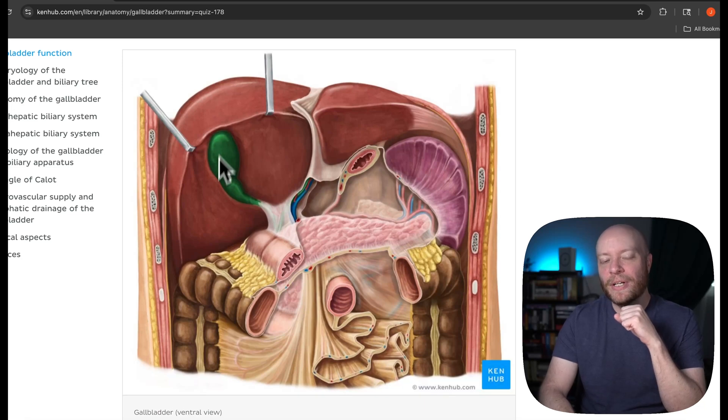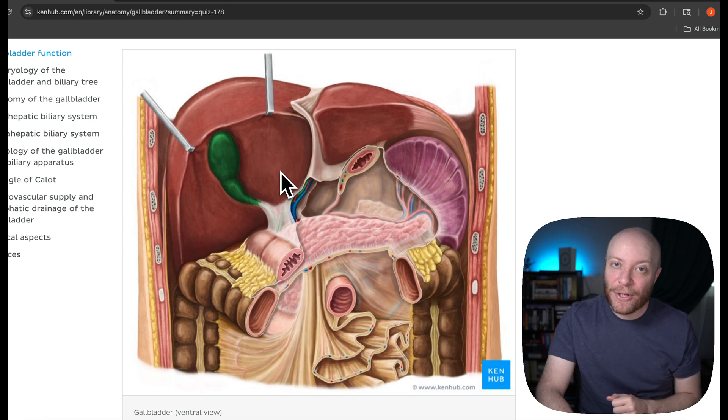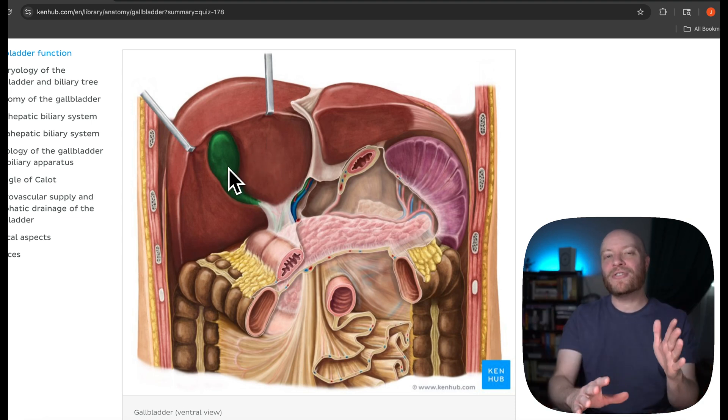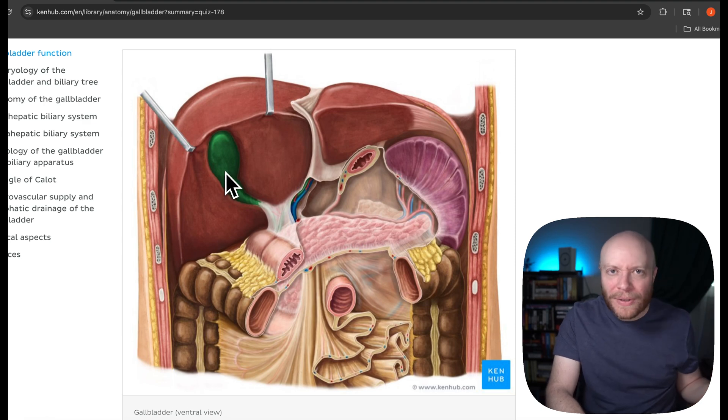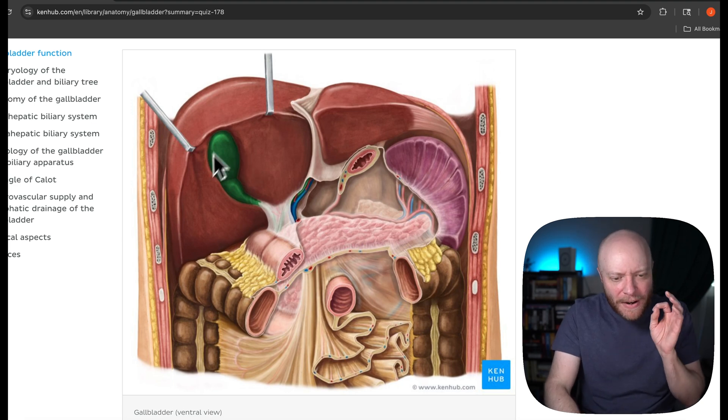This little green thing nestled underneath your liver is one of the most important structures in the entire human body, yet people routinely get it removed. So the question is: if you're so important, why can you be removed? Is everything just going to be fine, or what are the consequences of cutting it out?